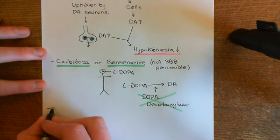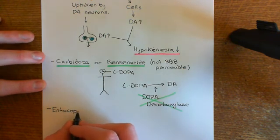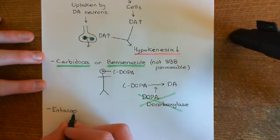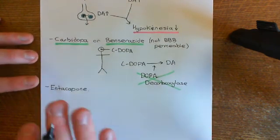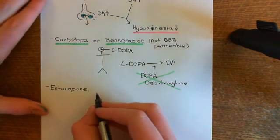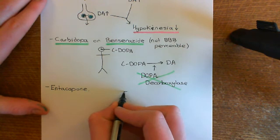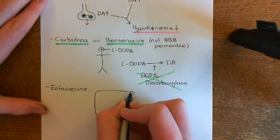In addition, you can also give the drug entacapone, which further helps to prevent the peripheral breakdown of levodopa. Entacapone is an inhibitor of catechol-O-methyltransferase (COMT). Another problem with giving L-dopa is that the liver is capable of breaking it down.